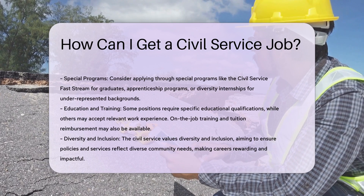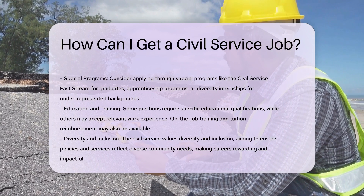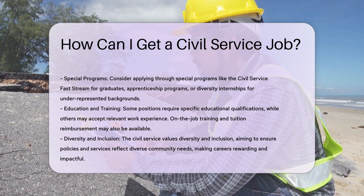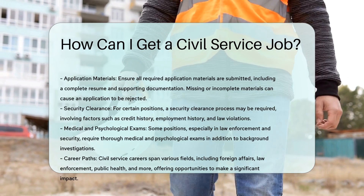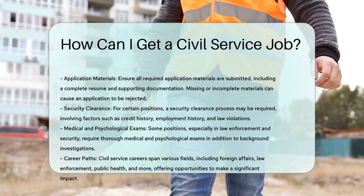Special programs. Consider applying through special programs such as the Civil Service Fast Stream for graduates, apprenticeship programs, or diversity internships for those from underrepresented backgrounds. These programs can offer accelerated career development and specialized training.